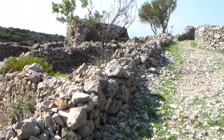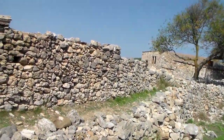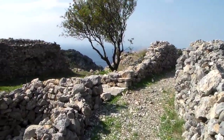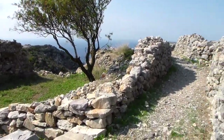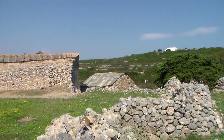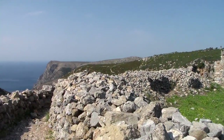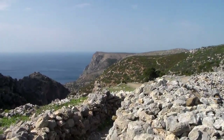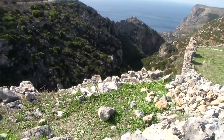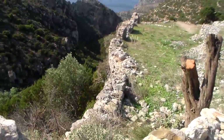We'll continue on along these old walkways with stone walls. Up ahead are some spectacular views and scenery. There's the Aegean, and just down below are gorges and ravines that drop straight off — that would make it very hard for invaders to come from this direction, because it's a big drop.